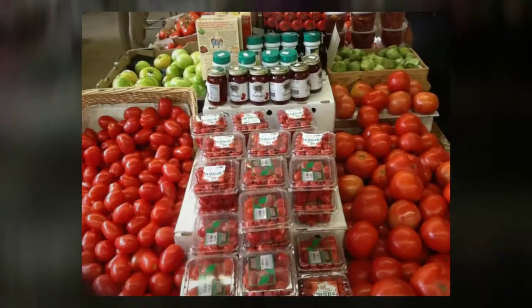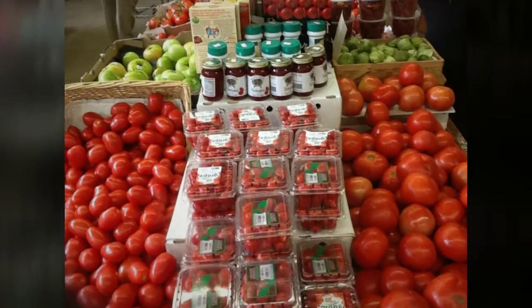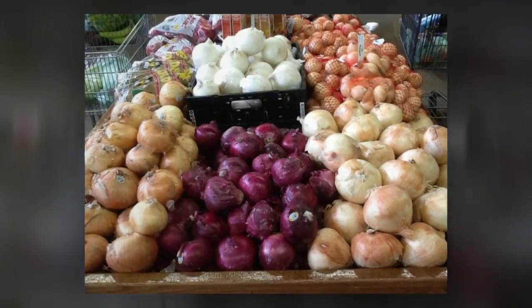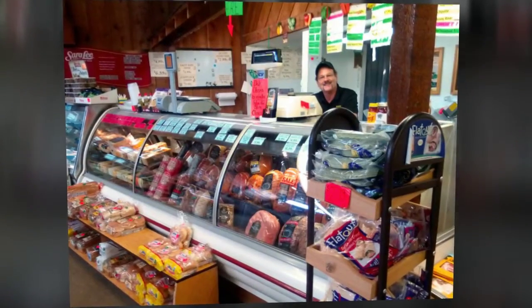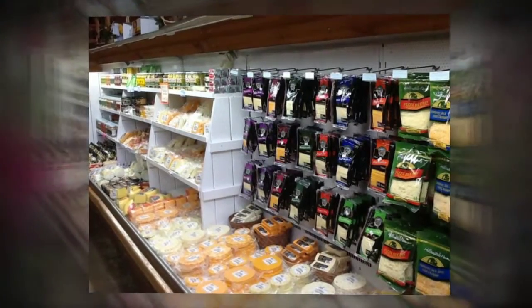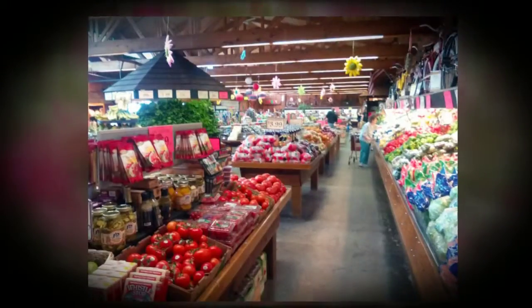Summer is here and Green Farms Country Market has everything you need for a delicious cookout. With the freshest produce available in East Canton and Alliance, our family-owned and operated market offers a huge selection of quality fruits, vegetables, meats and cheeses. Our inventory is made up of locally grown, hand-picked items.